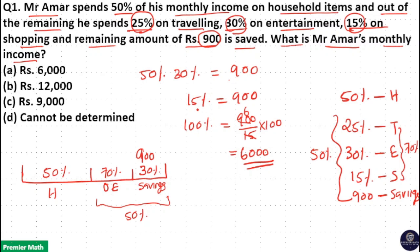If 15% is Rs. 900, then 100% is the total income, which is Rs. 6,000. So the income is Rs. 6,000. Option A is your answer.